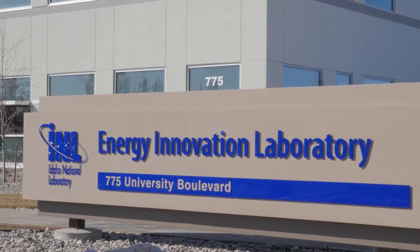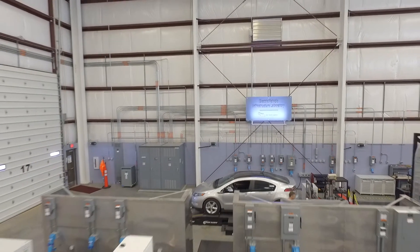The mission of the Advanced Transportation Division is to enable industry to bring clean energy technologies to market. We support them to develop clean, efficient, cost-effective solutions, whether that is energy storage, advanced vehicles, vehicle-to-grid, or even biomass.